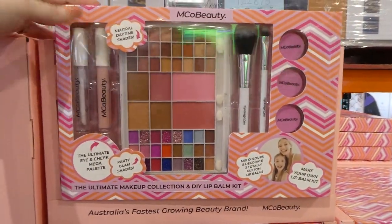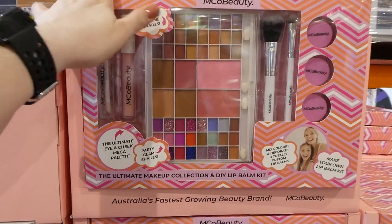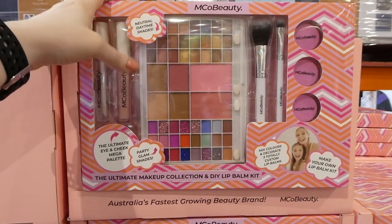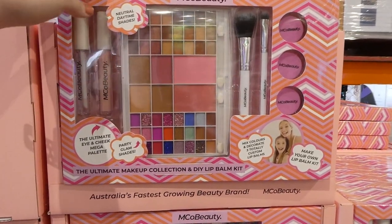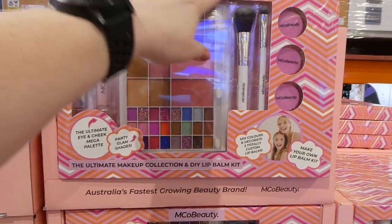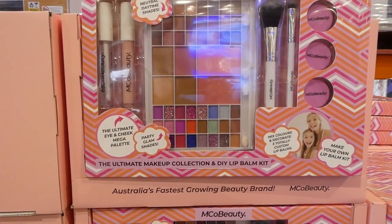It's cute especially for a teen that's just starting out or someone who wants some extra fun shades and things like that. Sometimes you pay $25 just for a brush or a lip balm, so you're getting the customizable ones plus the glosses as well as a cheek and eye kit.